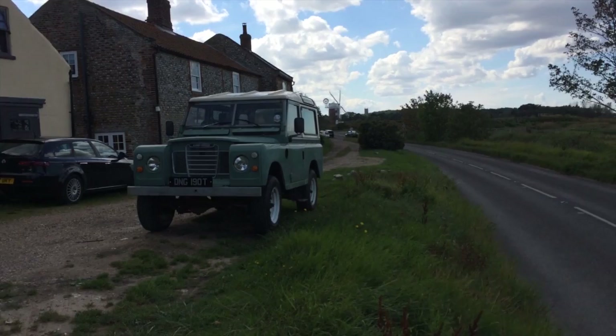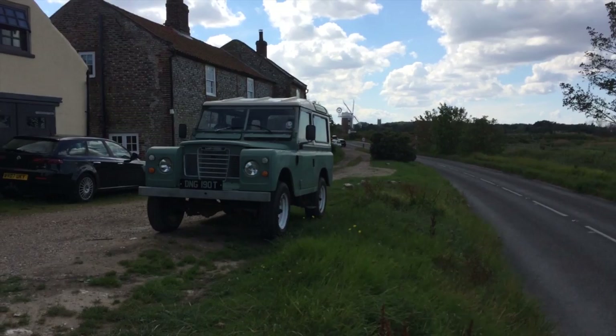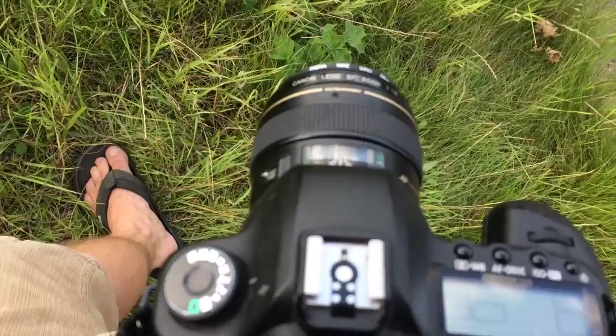Here we go. Here's the shot I'm looking for. We've got a Land Rover in the front, behind it is a windmill, and behind that is a church. If I can incorporate all three as a kind of homage to history — I haven't really thought it through — but that could be quite a nice shot.